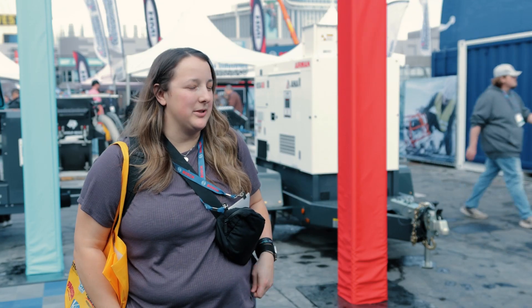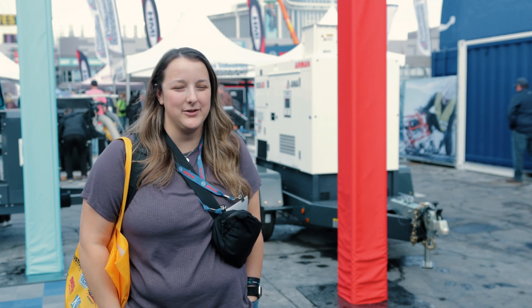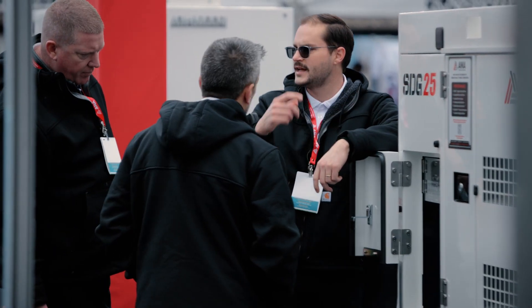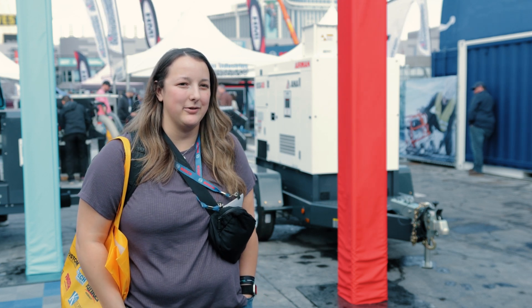We rent a bunch of these Airman generators — 25s, 45s, 65s, 125s — all through the fire season. What really helps us is that you guys have a kit we can order straight from the park for the services we need out in the field. It all works well. We like buying from ANA and they keep our rental fleet going.